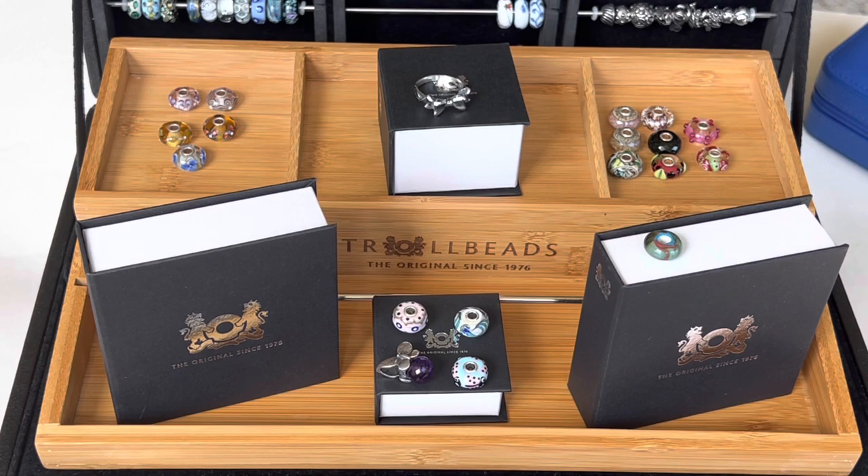I know this was kind of a longer video for me, but I was so excited to share everything that I bought at the grand event with all of you. I hope you guys liked this video. If you did, please give me a thumbs up. If you haven't subscribed to my channel already, I would love it if you would consider subscribing and I'll see you in my next one. Stay safe guys. Bye.